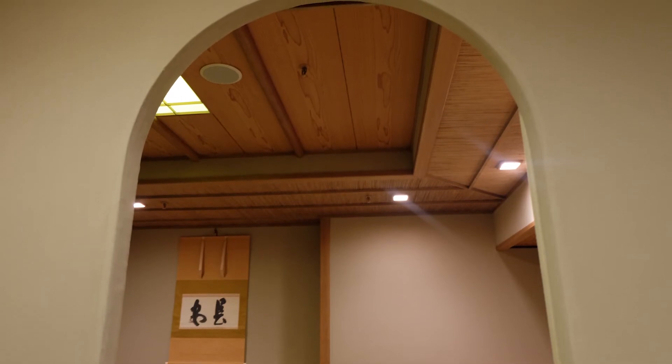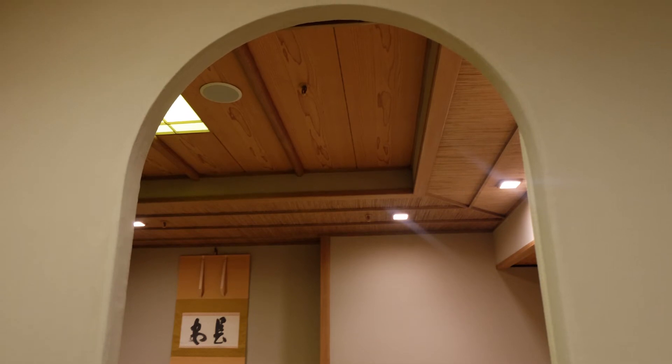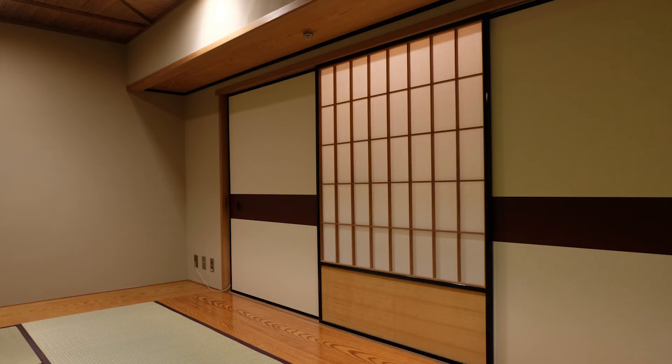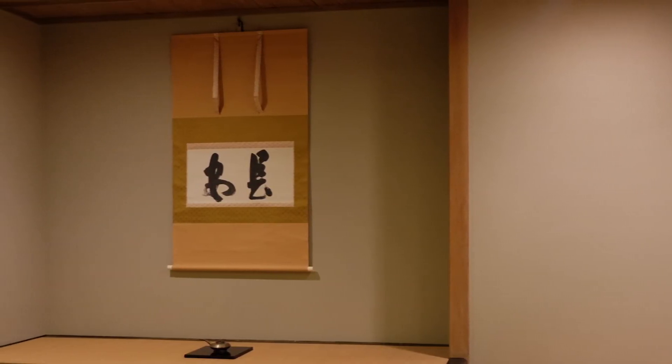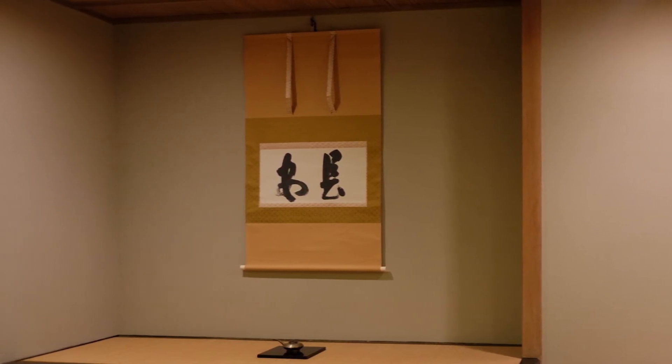Surprisingly, there is a tea room in this museum. The size of it is bigger than a normal tea room, but it has never been used for a tea ceremony since it opened. The calligraphy by Shirai is displayed at an alcove in the tea room.